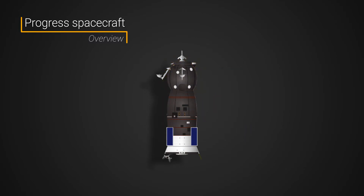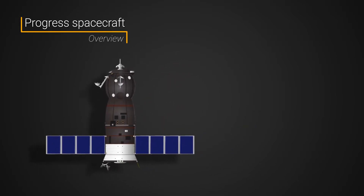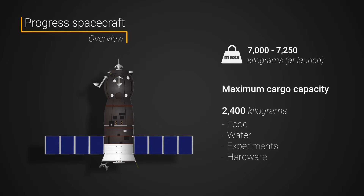However, these three sections aren't designed to separate during reentry like the Soyuz spacecraft, as Progress is completely expendable. Overall, the vehicle is 7.2 meters long and 2.7 meters wide. Its solar panel wingspan is about 10.6 meters. The spacecraft has a launch mass of between 7,000 and 7,250 kilograms. It can carry a maximum of about 2,400 kilograms of supplies, consumables, and experiments to an outpost.